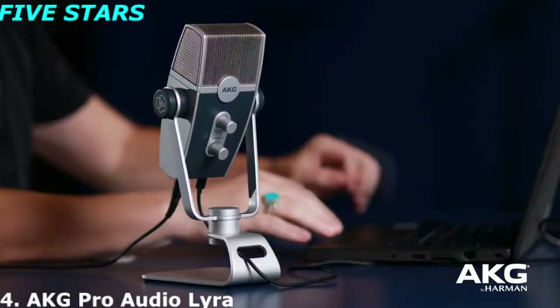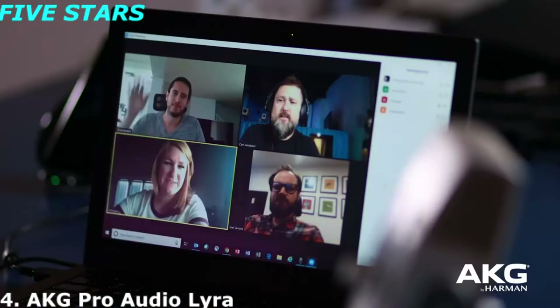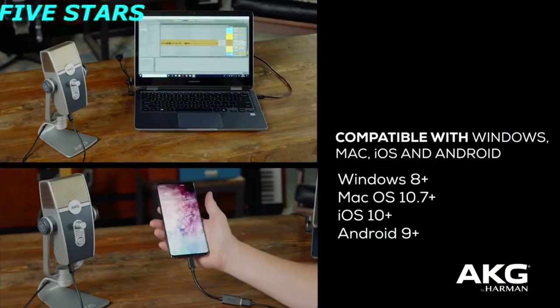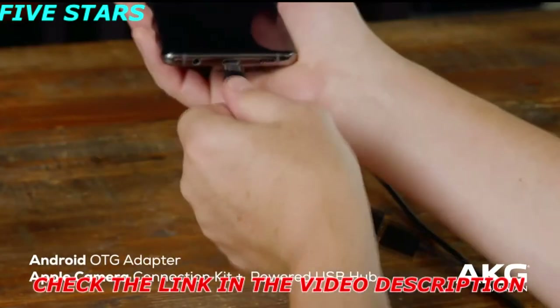Web conferencing for work or for fun is more and more common these days. But no matter how you're using Zoom, one thing is certain: you want to sound great. AKG Lyra will ensure you stand out and are clearly heard. First, connect the mic to the device where you'll be running Zoom. This could be your computer, tablet, or phone. If you are using a phone, make sure you also have the necessary adapters to get everything connected.